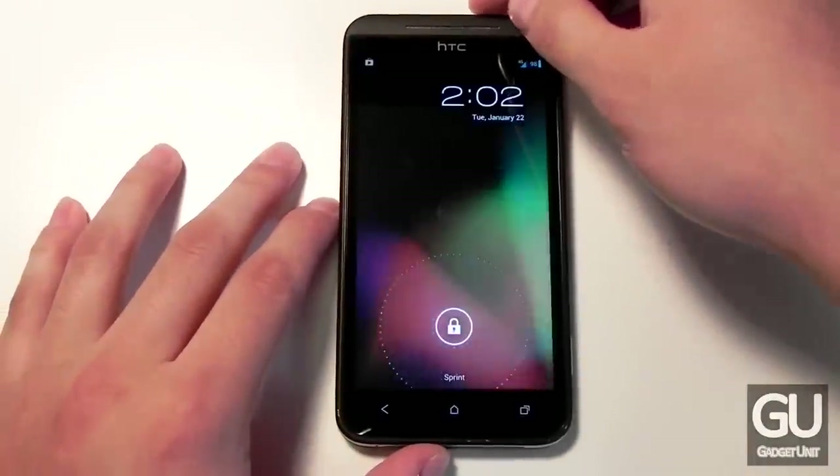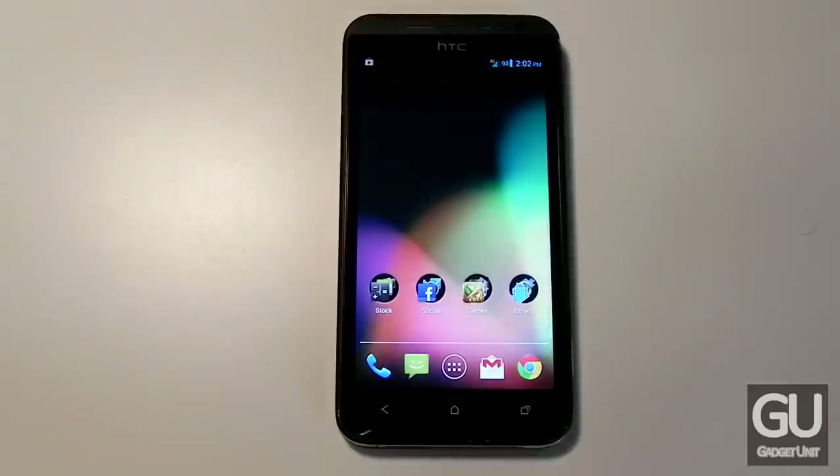That was my video tour and sort of rant regarding the HTC EVO 4G LTE running CyanogenMod 10. Overall, I really do enjoy this ROM — it's so clean, it's as stock as it can get, it works very well, and it makes me want to use this device over my iPhone 5.